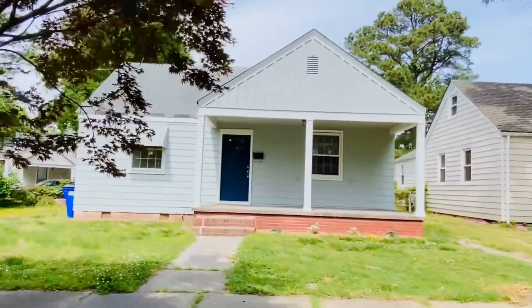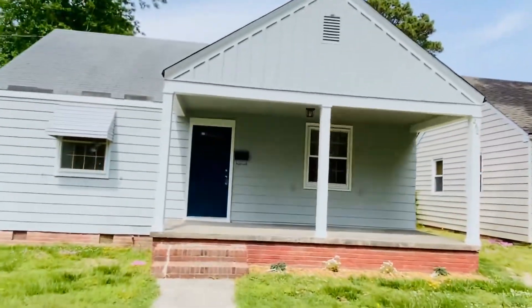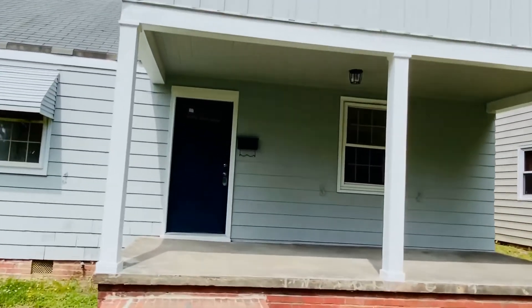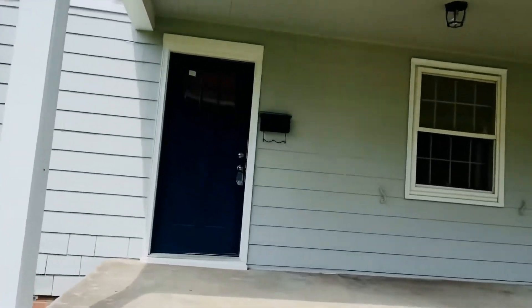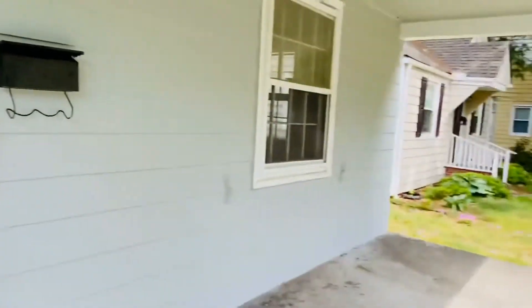This is an adorable two bedroom, one bath, newly remodeled home. It is so cute, you guys. Awesome fenced backyard, central air, hardwood, gorgeous kitchen. We have a huge front porch here.